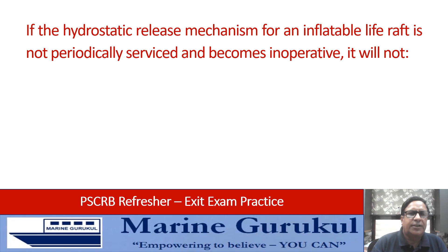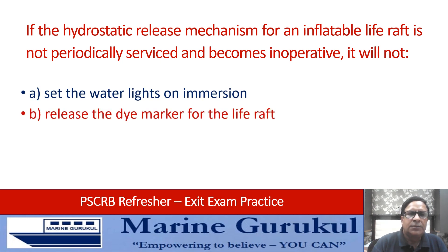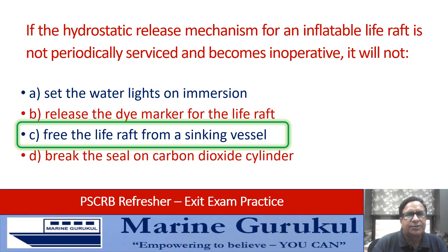If the hydrostatic release mechanism of an inflatable life raft is not periodically serviced and becomes inoperative, it will: not set the water lights on immersion, release the dye marker for the life raft, free the life raft from a sinking vessel, or break the seal of the carbon dioxide cylinder? A faulty hydrostatic release would prevent the freeing of a life raft from a sinking vessel, so answer is C.